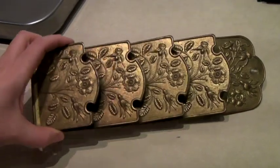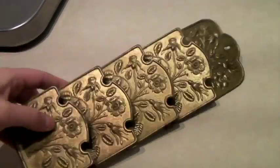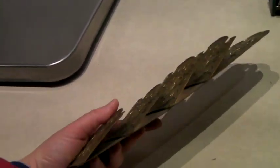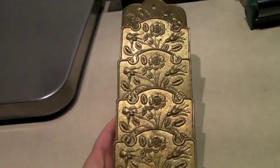This is a brass letter holder — or it might be steel with a brass color. These are super popular and we see them at thrift stores all the time. It's definitely vintage. And this one sold for $50.